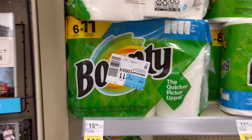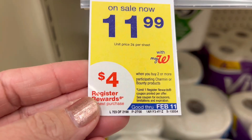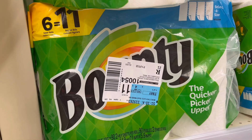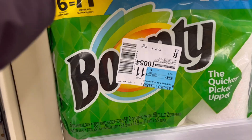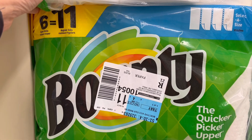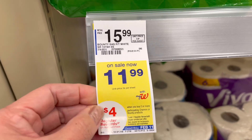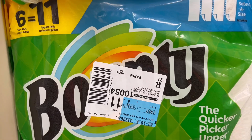Our first deal is on Bounty — they are back on promotion for $11.99 each. When you buy two you get $4 in registered rewards, and this is part of the P&G promotion spend $15 get $5 in registered rewards. We're going to submit the receipt to Ibotta because they're giving us $3 back on each. We'll get two for a total of $23.98. I don't have any coupons but I'll use some registered rewards, and that P&G registered rewards is rolling — meaning you can use it on this one and get back another one.